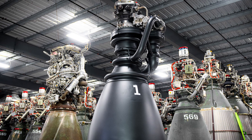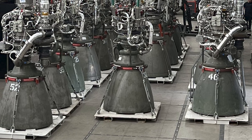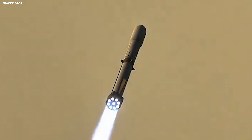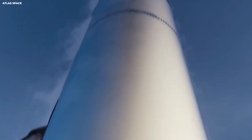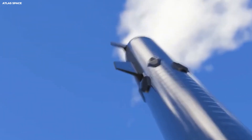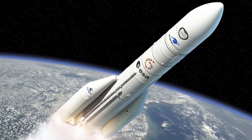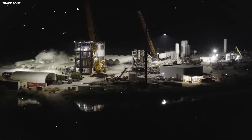SpaceX makes their own engines called Raptor engines. These engines can change their power smoothly — think of it like the gas pedal in your car, you can press it a little or a lot. Raptor engines can go from 40% power to 100% power, which is very important for landing. Most old rocket engines are like a light switch — either full blast or off. Imagine trying to park your car if the engine only had two settings: sitting still or flooring it at 100 miles per hour. You would probably crash into the garage.